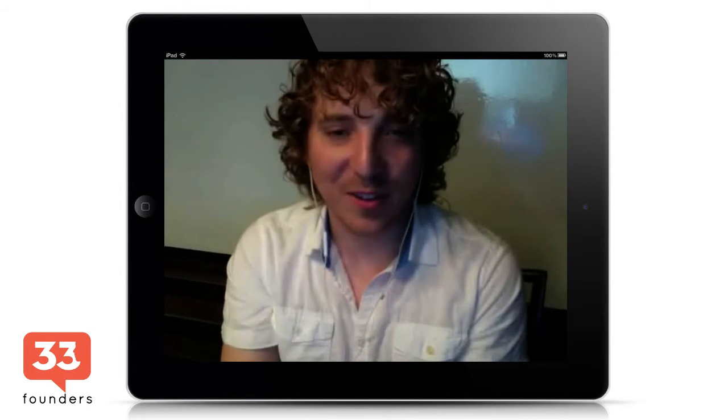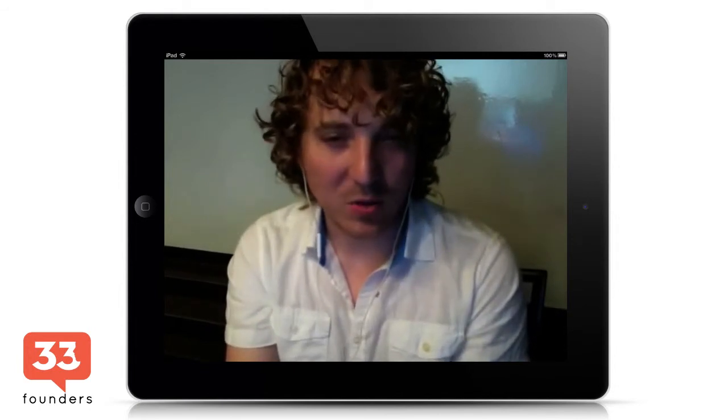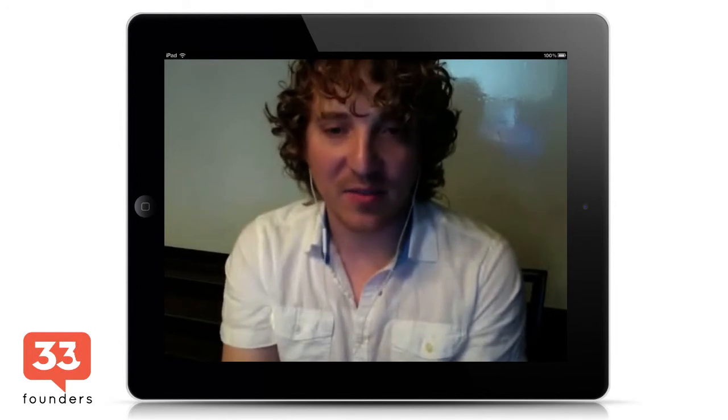A few years ago I had this early life crisis where what I'd studied in undergrad wasn't really what I was interested in. I really wanted to be a writer but wasn't sure I could do that. I ended up moving to Hawaii to learn to surf, get away from everything, and think about my life. I decided on three things I really cared about: building a media business that affected the future of journalism, writing books because that's my passion, and teaching. Those were my three North stars.